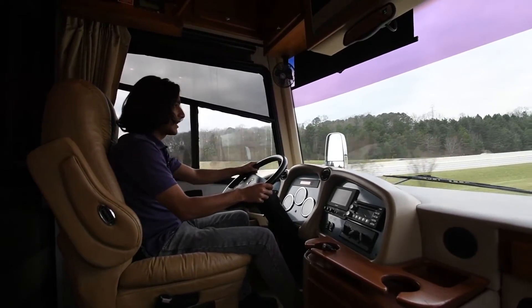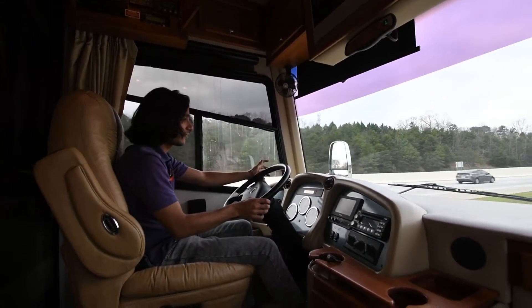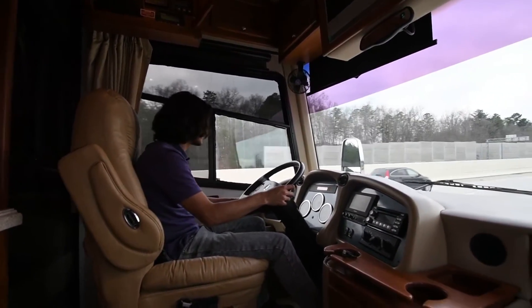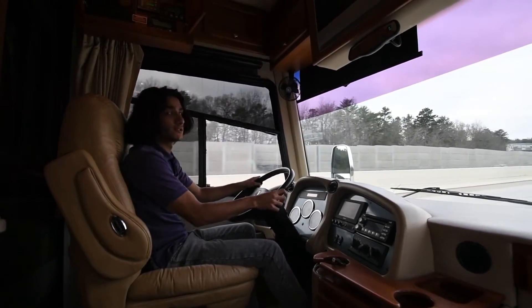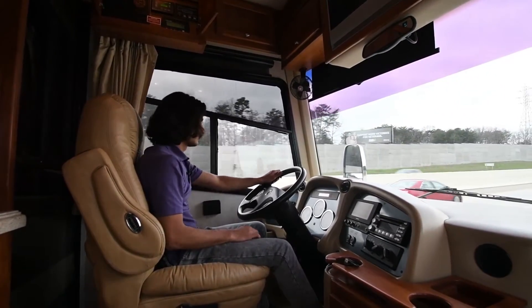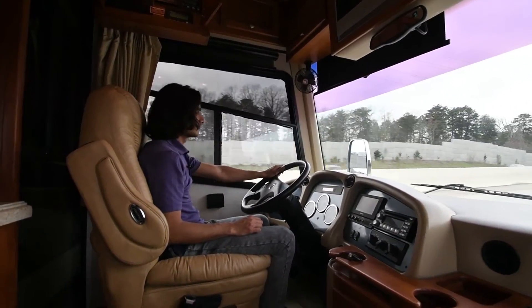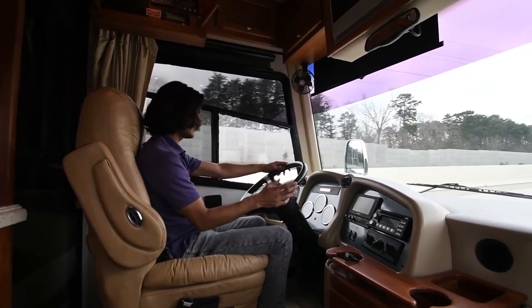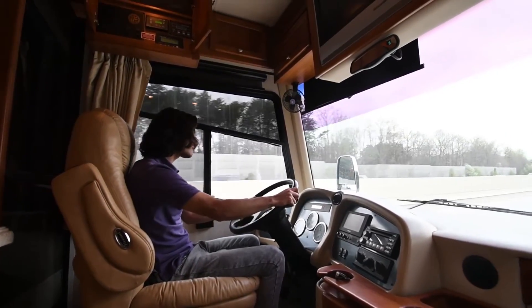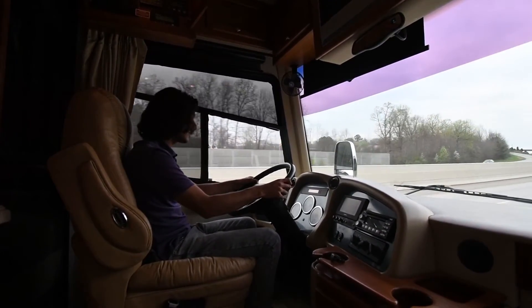We're getting on the highway now. One of the best things about driving this coach is the amount of power — a big 400-horsepower engine in a 40-footer. It gets up and goes; we're already at 50, 60 miles an hour quickly. Very smooth. Cruise control is easy to set at 60 miles an hour with no shaking whatsoever. The steering wheel is slightly to the right but the coach goes dead straight — it doesn't pull at all. This is an excellent driving coach.